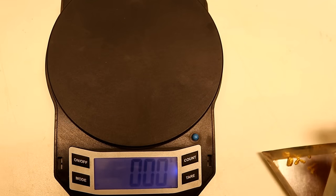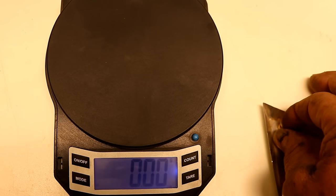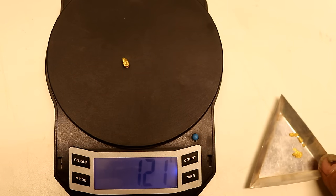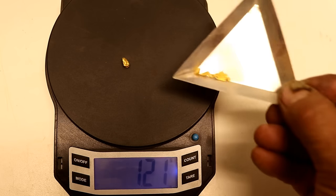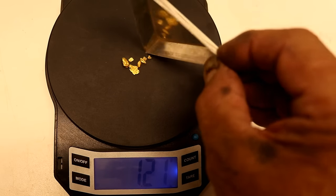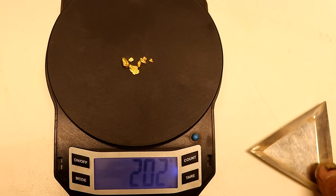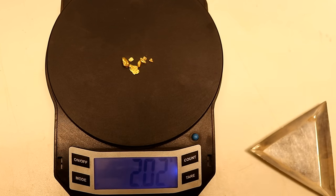Alright, enough whining — let's jump over here and see how we did on the gold. Our largest piece is 1.2 grams, and we ended up with a total of 2.02 grams — just a hair over 2 grams. Not a bad day.